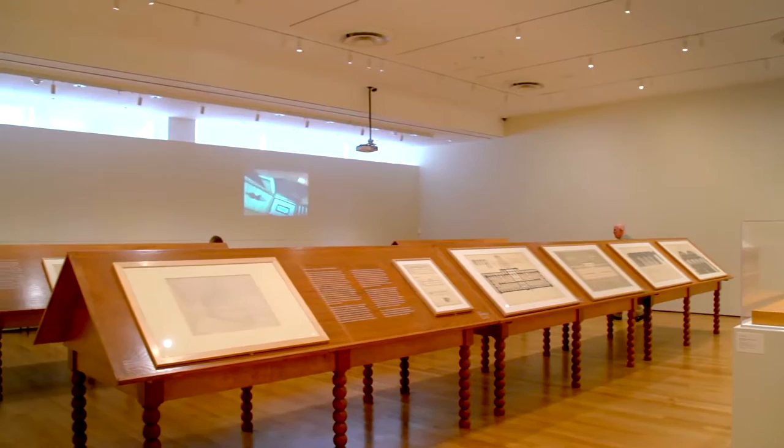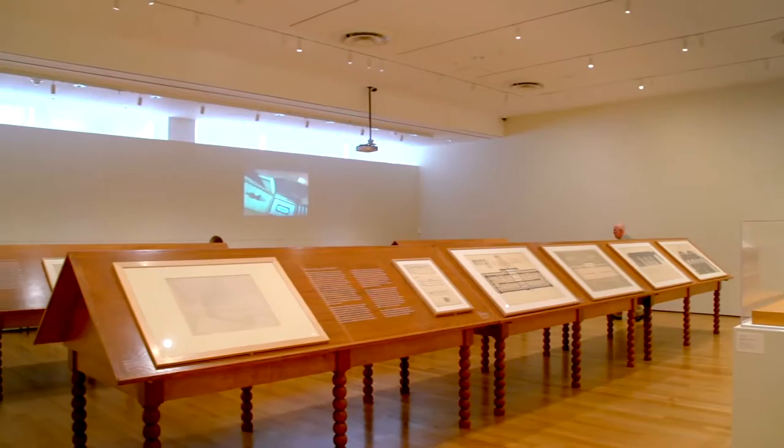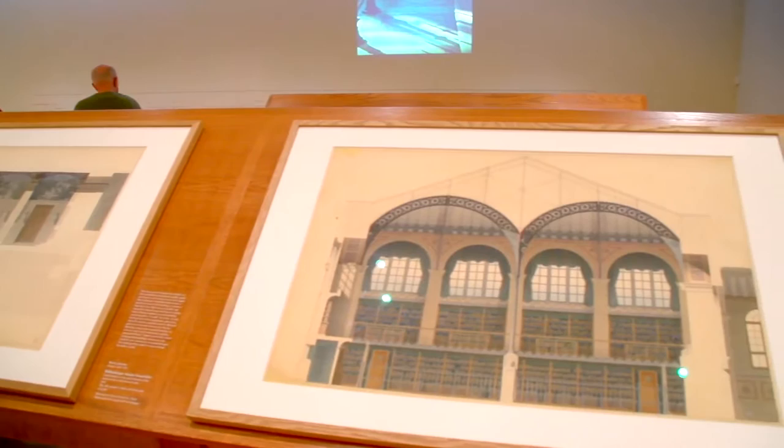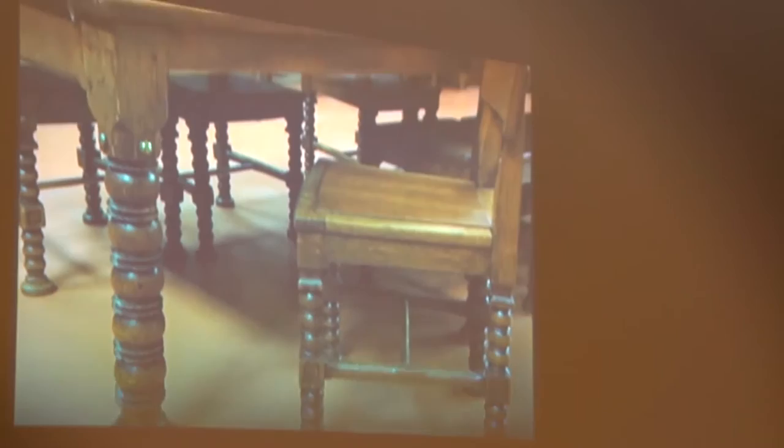So these tables were actually commissioned for the exhibition? I thought it would be incredibly interesting to shock visitors into looking at drawings hung not on the wall as they're used to seeing them, but displayed on tables. And they are inspired by the tables — very abstract in form — that Labrouste designed for the Bibliothèque Saint Geneviève, the first of his two libraries.